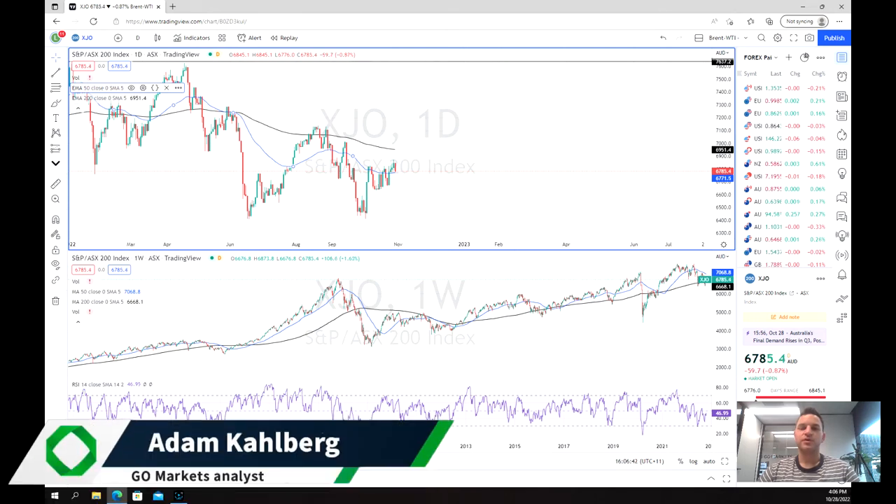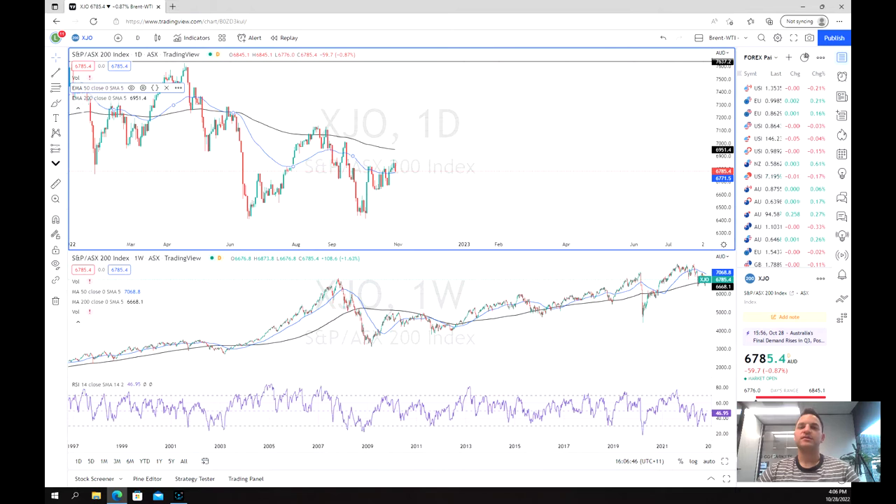Welcome everybody to another trading video. I'm your market analyst Adam Kahlberg. Today we're going to be wrapping up the ASX Top 200's weekly performance and see what might come to the ASX next week.